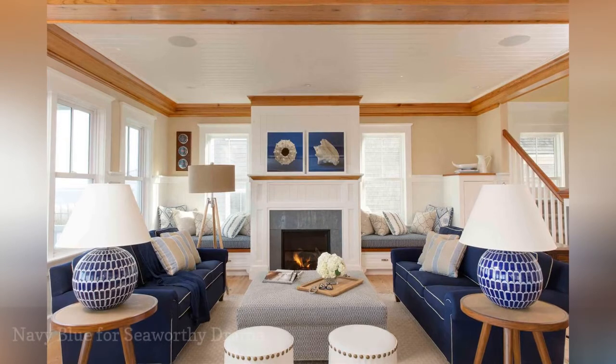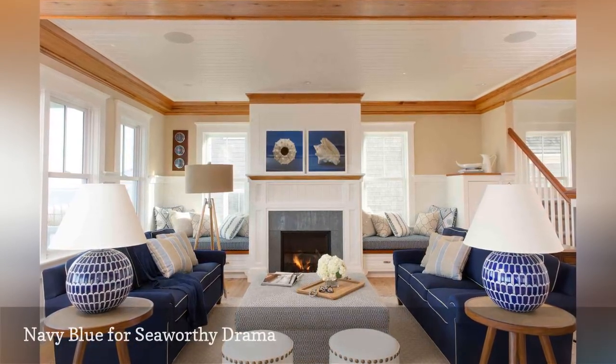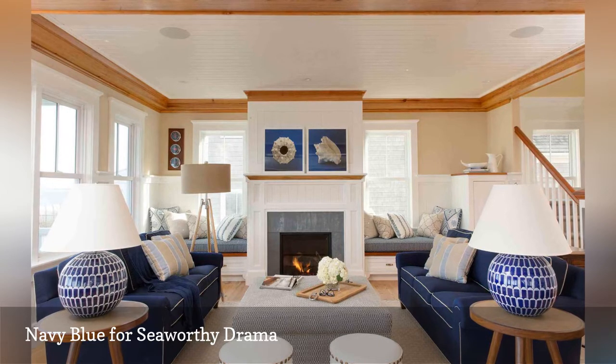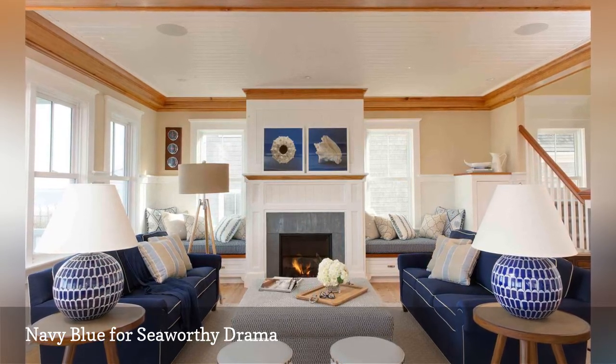Soft furniture and wall art in navy blue lends seaworthy drama to this coastal living room by Carolyn Thayer Interiors. The walls were painted two different shades by Benjamin Moore: white sand and designer white. The natural wood floors and unpainted trim offset the navy blue furniture.